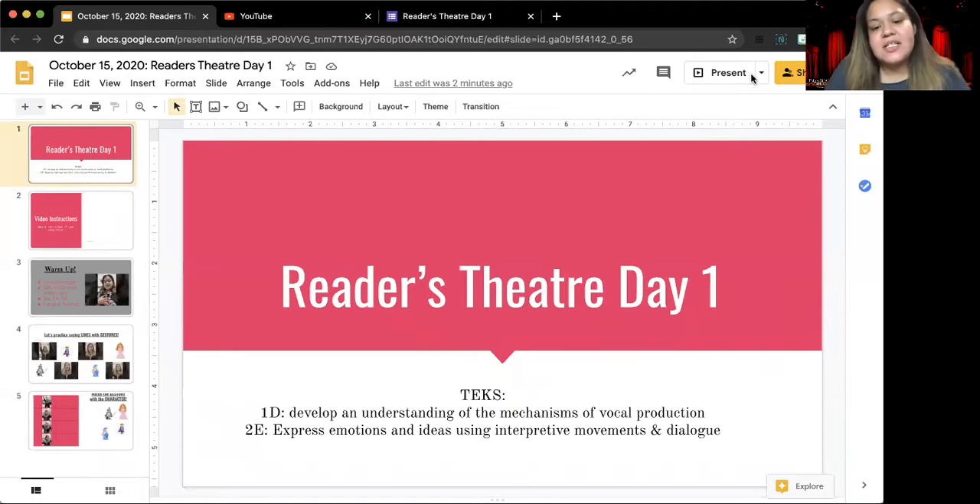When you open up your assignment, you're going to see our TEAKs. We're doing TEAK 1D, which is developing an understanding of the mechanisms of vocal production, and TEAK 2E, which is expressing emotions and ideas using interpretive movement and dialogue.